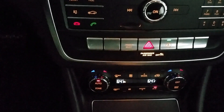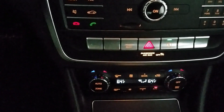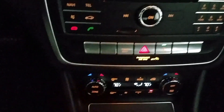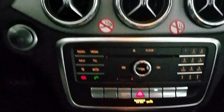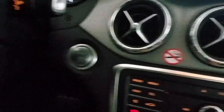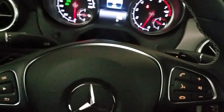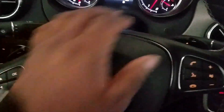If you hit auto, the way to get out of it is to select the mode you want on your own and that'll take you out of auto. And of course you have your push button start.